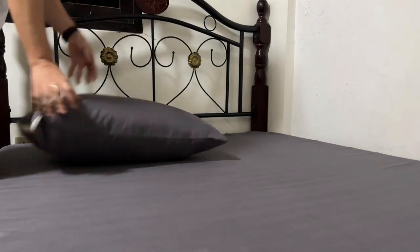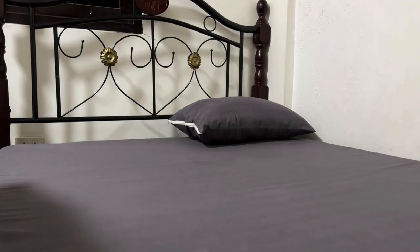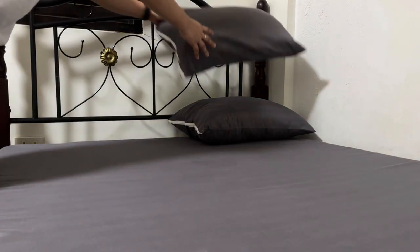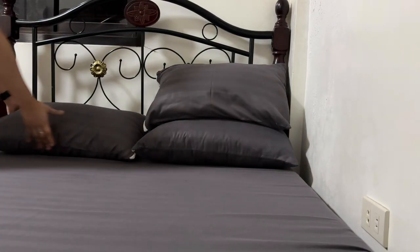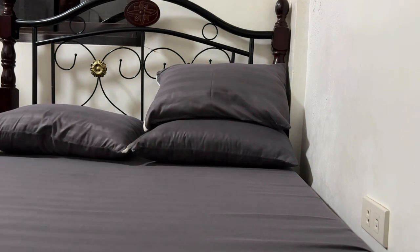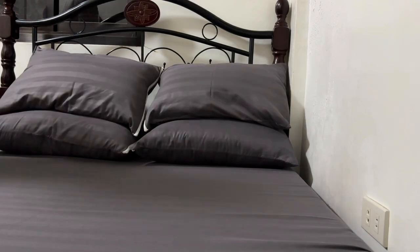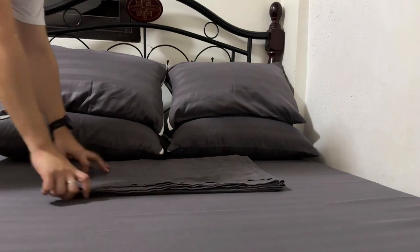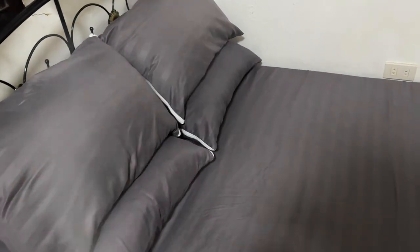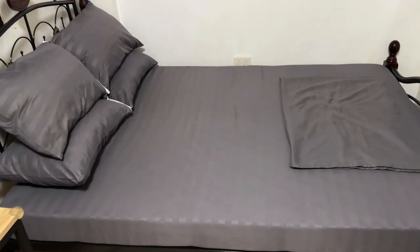Tingnan niyo guys — fitted na ulit yung bed sheet kahit mas malaki yung bed sheet dun sa mismong home. Gusto ko din yung gray bed sheet na to kasi kahit color gray sya at mukhang plain, ay meron syang parang mga stripes na design. Patapos na ako sa pagpapalit ng bed sheet. At para masigurado tayong malinis yung bed sheet natin, ay ini-sprayan ko to ng disinfectant. Masarap na ulit matulog dahil bagong palit yung bed sheet.